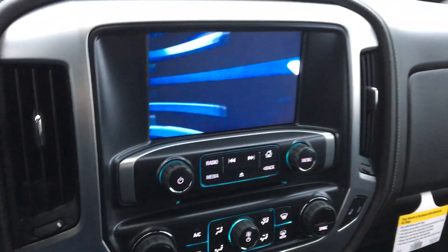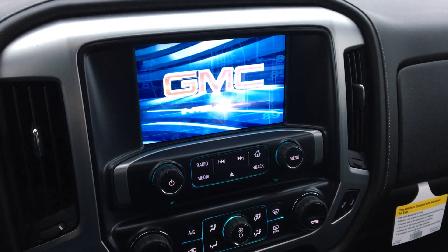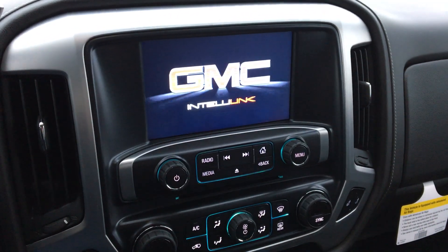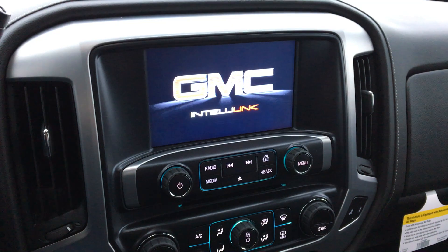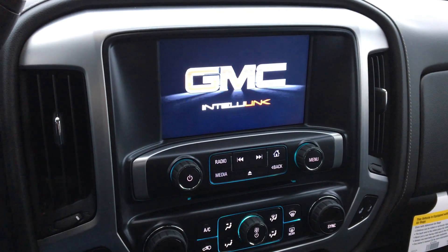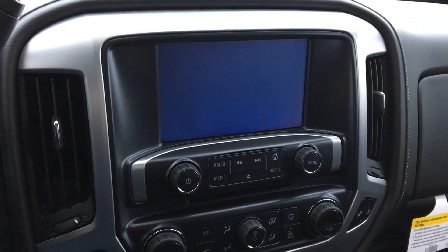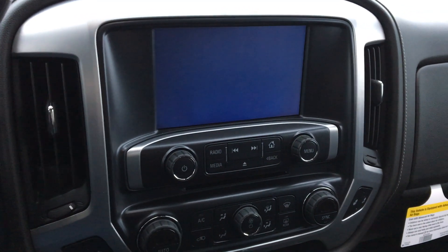The interior features a large LCD touch display screen which includes remote backup display, audio controls, hands-free calling, satellite radio, and many more applications.